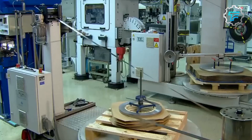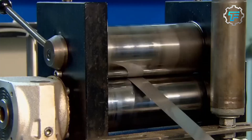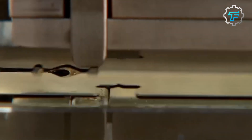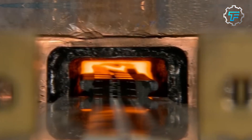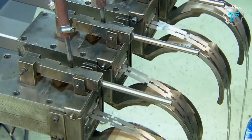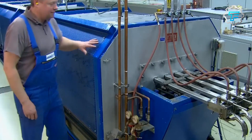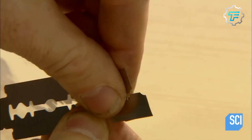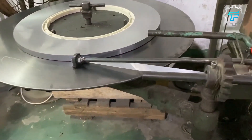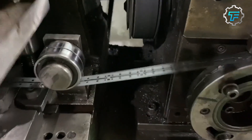Step two: rolling. The steel undergoes a process called rolling, which involves passing a strip of metal through a series of rollers that reduce its thickness and elongate it. The strip is heated first to soften the steel, making it easier to work with. After the strip has been rolled to the desired thickness, it is slit into individual blades. This repeated rolling process ensures uniformity, increasing the strength and durability of the blade.